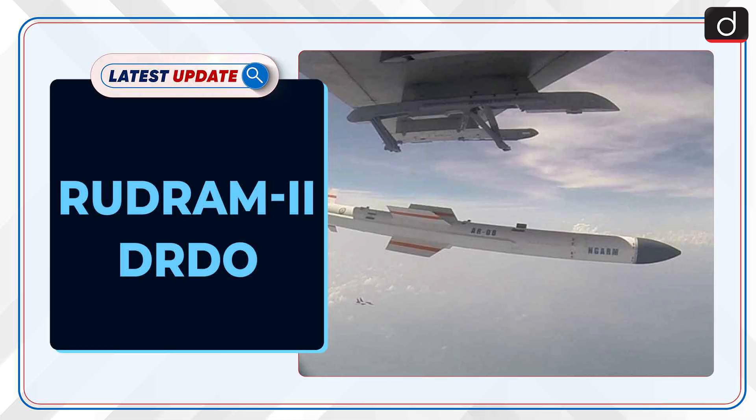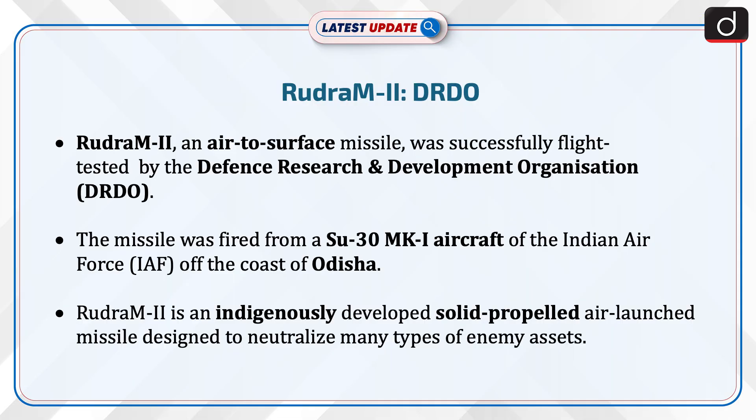Welcome to the latest update program. The topic of discussion is Rudram-2 DRDO. Rudram-2, an air-to-surface missile, was successfully flight-tested by the Defense Research and Development Organization, i.e., DRDO.